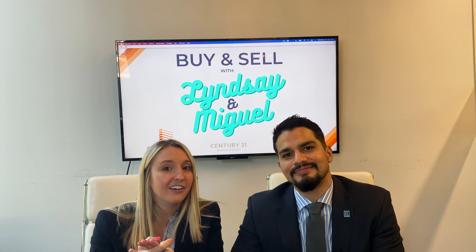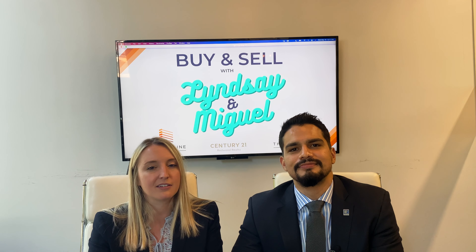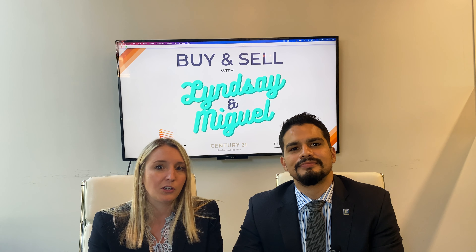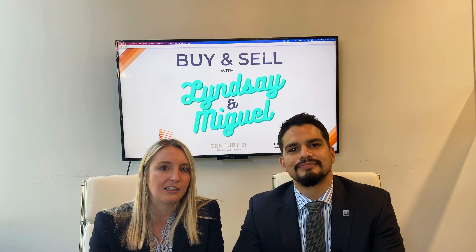So today we learned about home inspections, appraisals, and financing contingencies. There are a couple of other contingencies included on a more case-by-case basis — like rent-back and sale of home — which we'll cover in a later video. The main purpose of today was to give you an overall idea of the contingencies you'll see in your sales contract when buying your next home. Make sure you subscribe so you're notified next time we make a video, and as always, don't forget to buy and sell with Lindsey and Miguel.